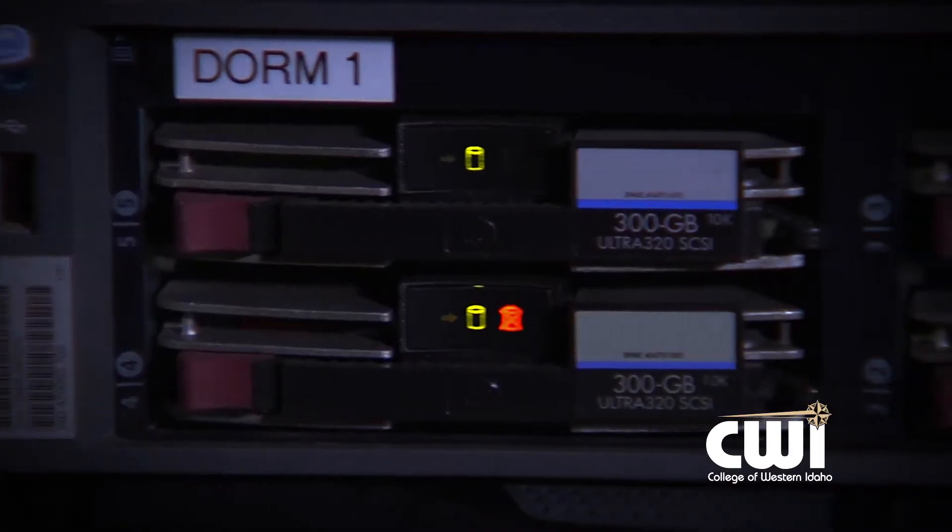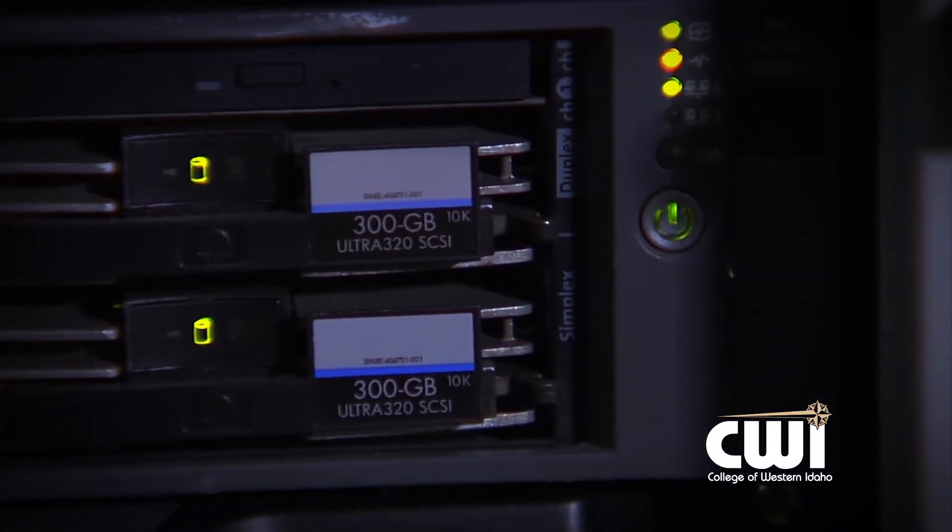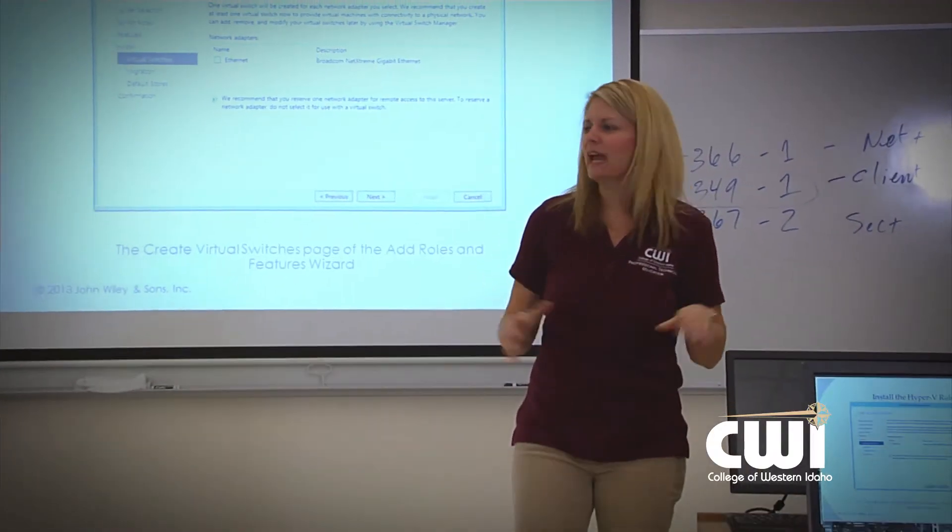The second component that really separates it apart from the other information technology programs is all of the server installation and configuration that we do in network administration. We learn how to install Active Directory, Windows Server, as well as email servers and database servers — every type of server you can imagine.